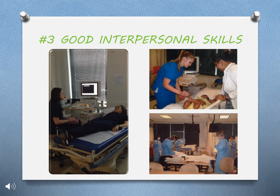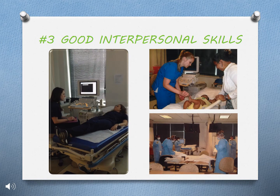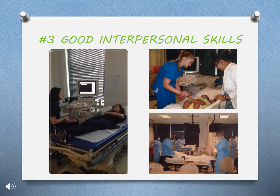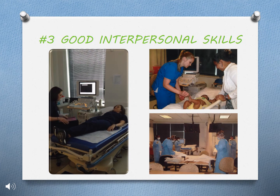Interpersonal skills are also necessary at your clinical site. Interacting well with your clinical instructors and patients is a must, because your future as a sonographer depends on it. Most patients are nervous when getting an exam, so it is important to communicate with them and ease their concerns.